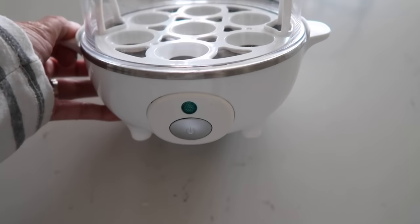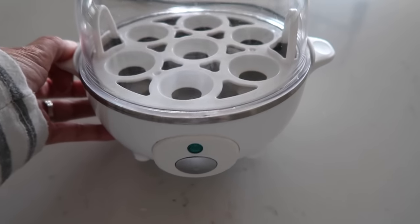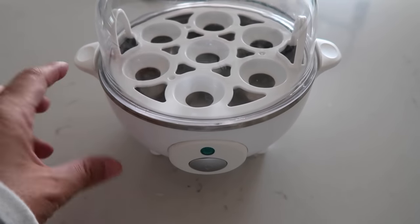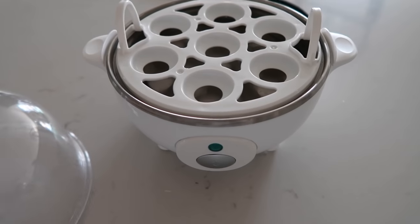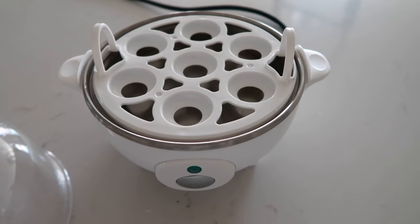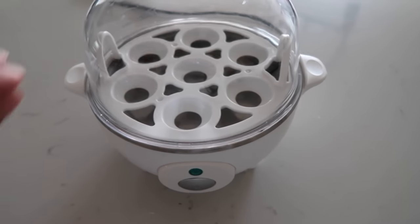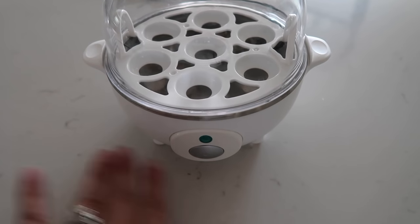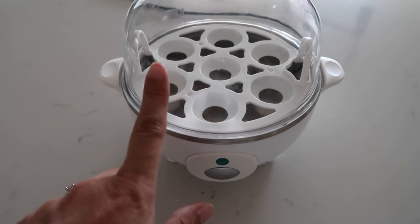First things first is this egg cooker. It steams up — you plug it in, it steams up the water that you place down in here, and you put the eggs on top and they come out to be the perfect hard boiled eggs. All you do is push this button and when it is done steaming, it turns off. It's $14.99.